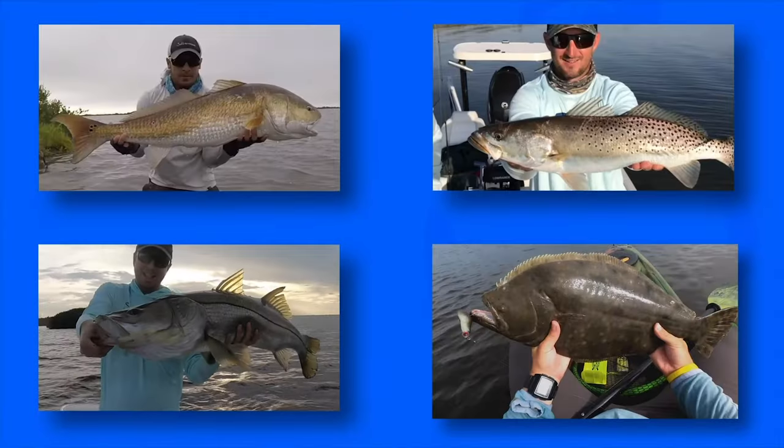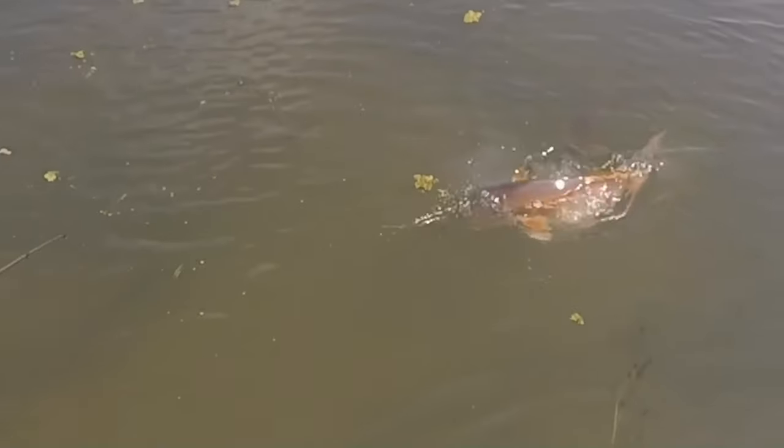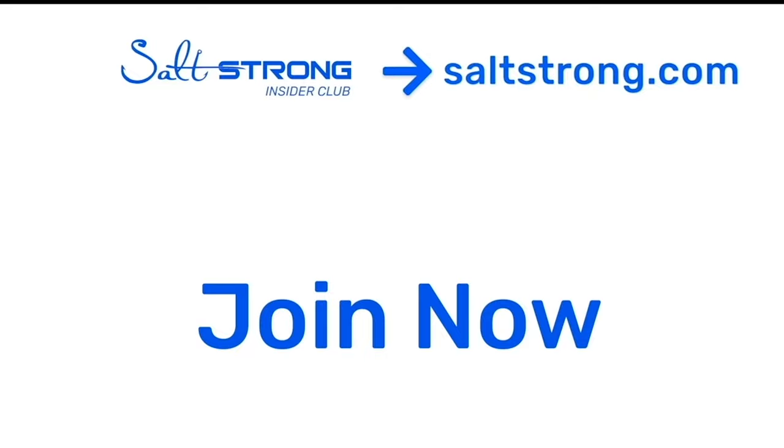All right, you guys, I'm back at the house just wrapped up the day of fishing. I hope you guys enjoyed the video of me catching the slam for New Year's. We've got a lot more information at the Insider Club — I gave a full map analysis of the areas I was fishing in this report, as well as some more advanced tactics not covered in this video. If you want to see all that, head over to saltstrong.com. Salt Strong is the number one online fishing club in America — we guarantee we're going to help you find and catch more fish, save money on tackle, and make friends fast, or it's free. We hope to see you in the Salt Strong Insider Club soon, and thanks for watching.